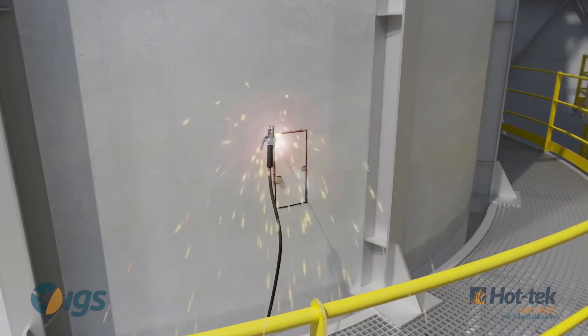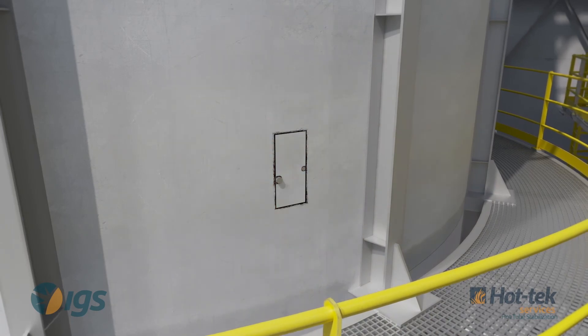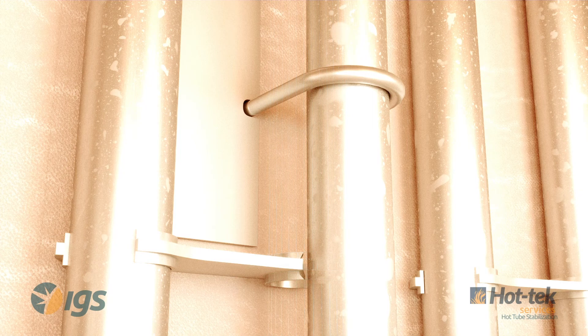HotTac's Hot Tube Stabilization Service will secure the process tube in place, but will not return it to the original position. Necessary process tube inspection and hanger replacement should be completed at the next available turnaround.